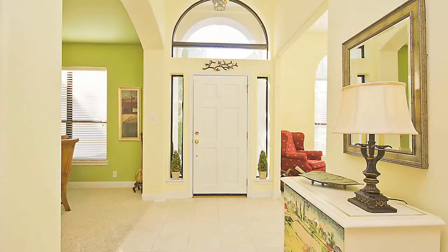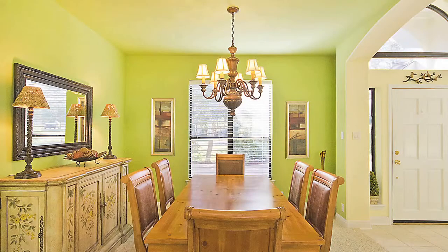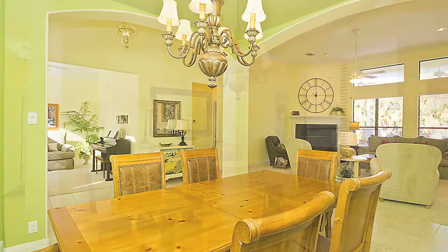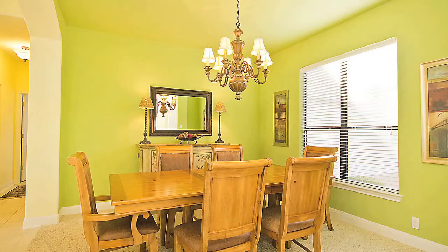Upon entering the home, you are greeted with a classic formal dining area. It boasts dual archways open to the entry and family room and has designer custom paint with a beautiful traditional center lighting fixture. Your eyes are drawn immediately, however, when you enter to the lush backyard oasis.